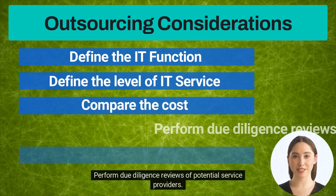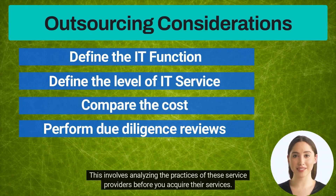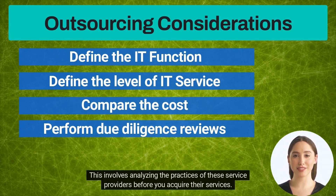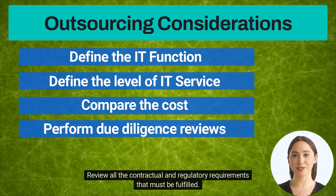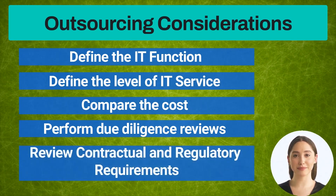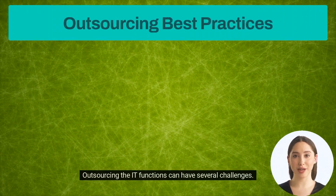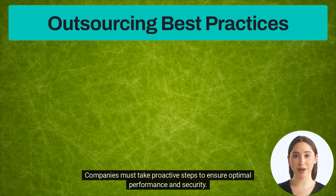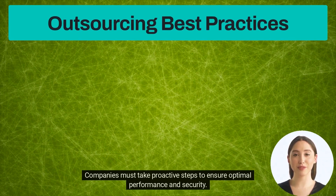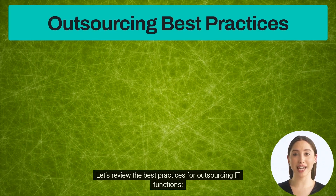The organization must perform due diligence reviews of potential service providers, which involves analyzing their practices before acquiring their services. It must also review all contractual and regulatory requirements that must be fulfilled. Outsourcing IT functions can have several challenges, so companies must take proactive steps to ensure optimal performance and security.